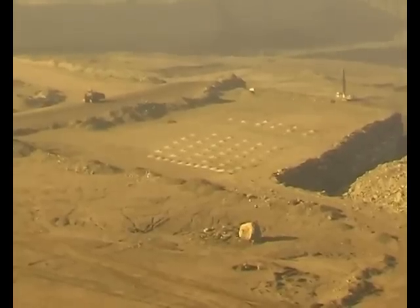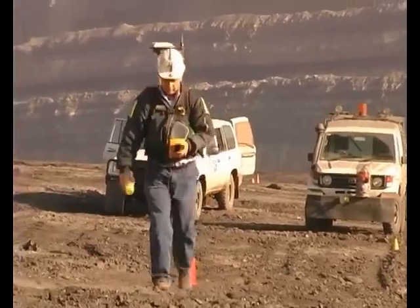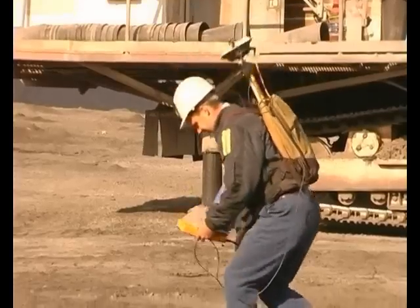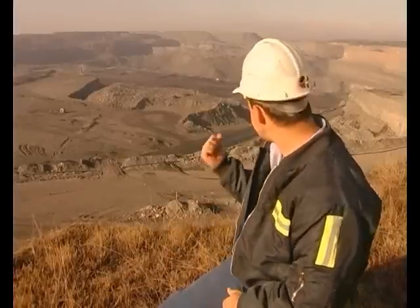There's also the blast patterns down there that we set out. It comes from our drill and blast engineer — they'll have a line they want to get to, and we'll put a series of lines across the pattern for them. They'll all come along, drill the holes, throw the explosives in, and that's what you get down there.